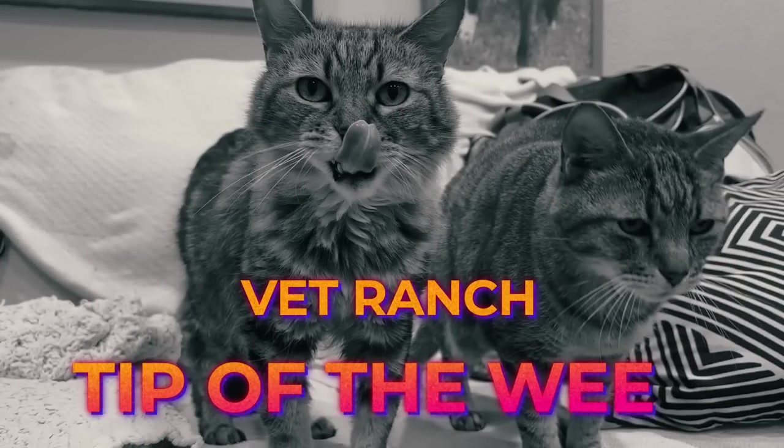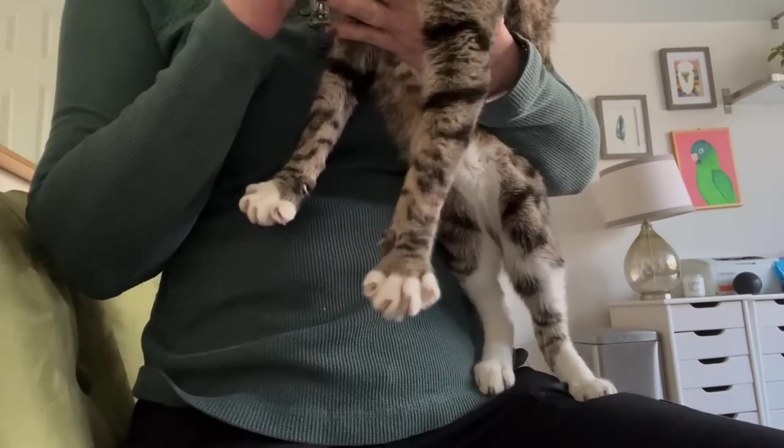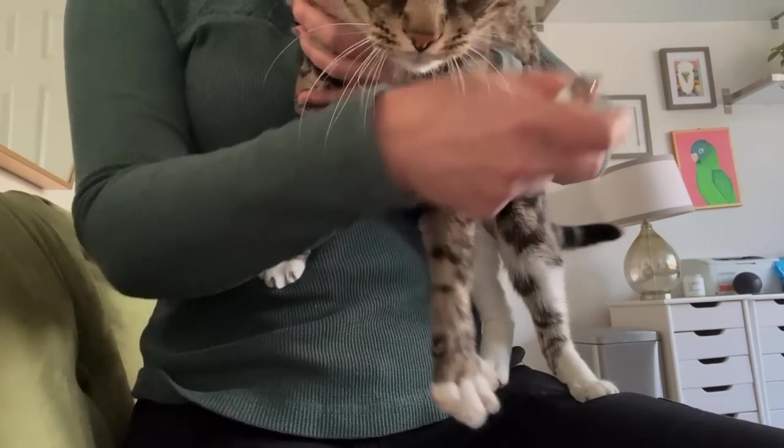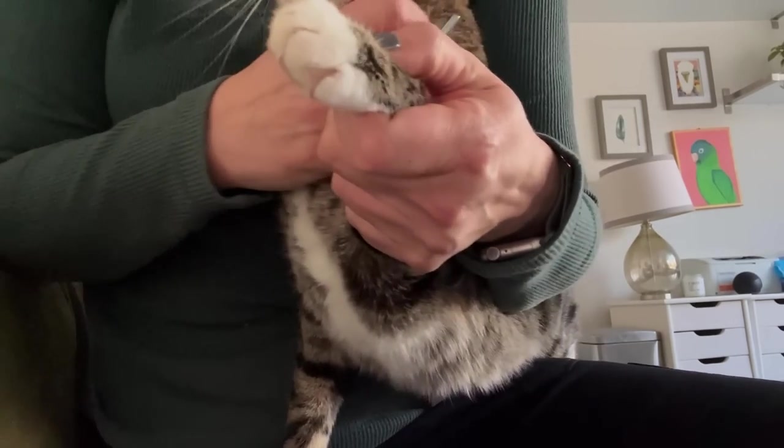Vet Ranch tip of the week! This is going to be an alternative to declawing or soft paws — you've seen us use those soft paws a few times. They're a great alternative, very easy to put on at home with a little bit of help. Sometimes you don't need any help, sometimes you do. But I'm going to show you how easy it is to trim your cat's nails. Absolute zero fancy human-grade nail trimmers — a cat that is borderline uncooperative — and only me.